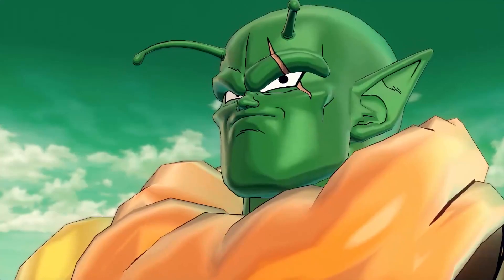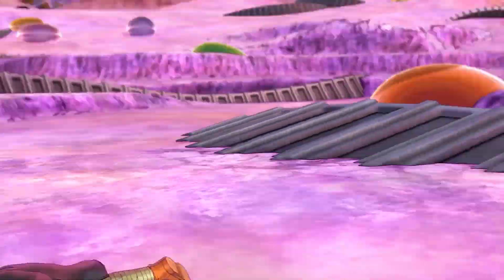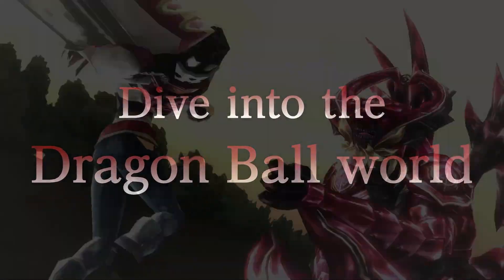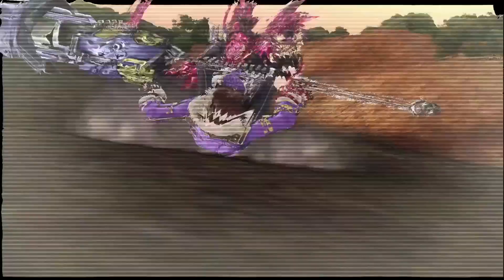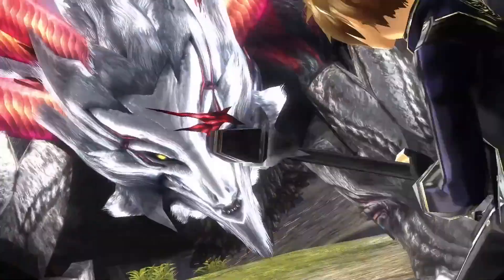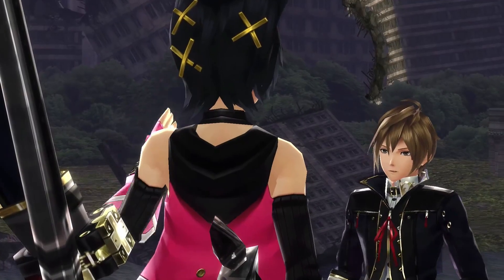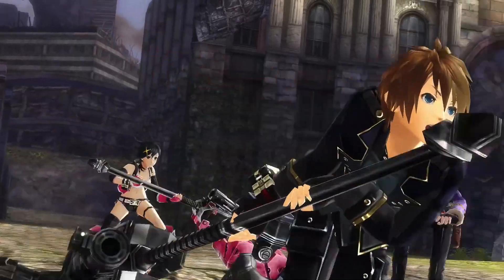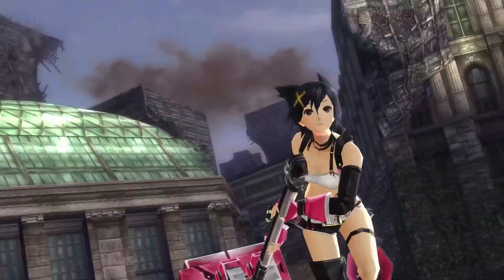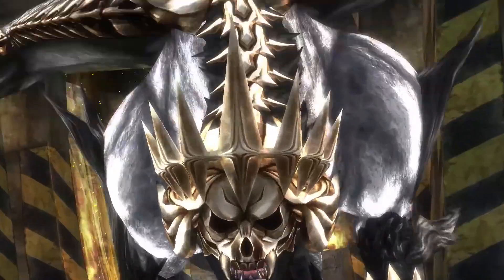Dragon Ball Xenoverse 2 is also on sale for $17. Unfortunately there's no discount on FighterZ — that just released, so no big deal. One final deal from this sale: God Eater 2 Rage Burst is 75% off for $12.50. That's a great deal, and it's especially timely right now because Monster Hunter World isn't on PC yet. If you want a replacement for that, God Eater is very good — not at the quality of Monster Hunter World, but if you want a Monster Hunter-like experience, God Eater fits the bill. It does have a more anime-style presentation, but $12.50 for that is really good.